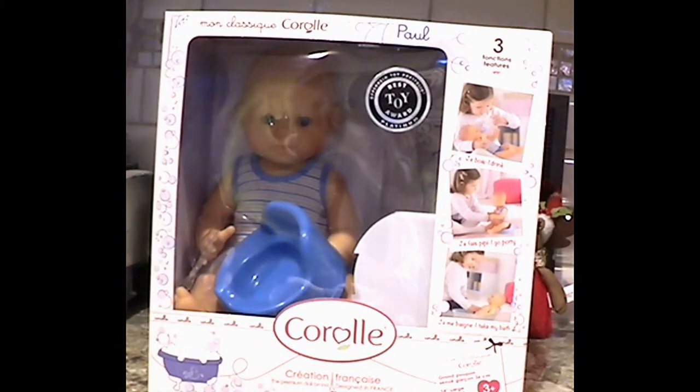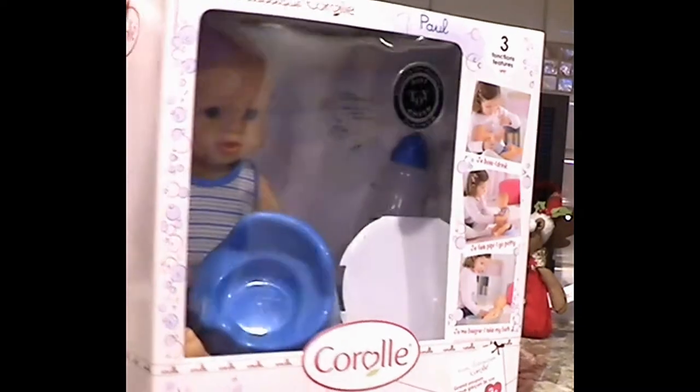This is the boy doll. They have a girl doll in this style too. This little boy can drink, he can go potty, and he can take a bath. And I'm going to show you how that works.